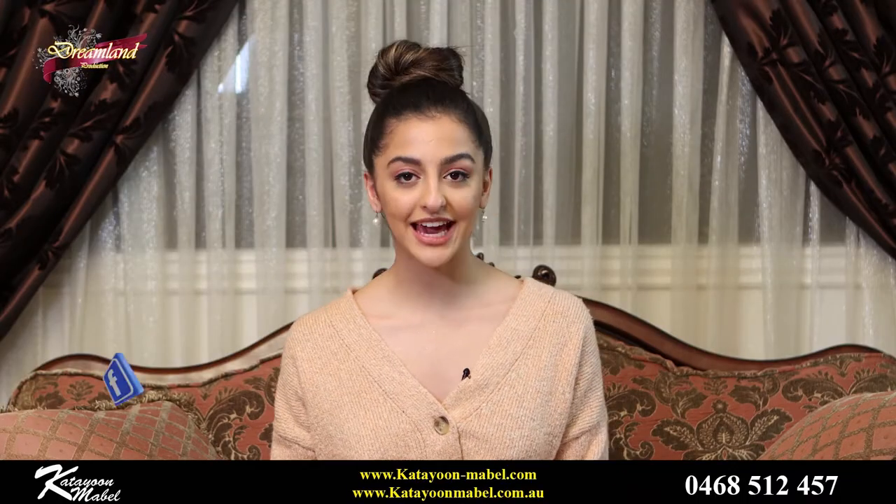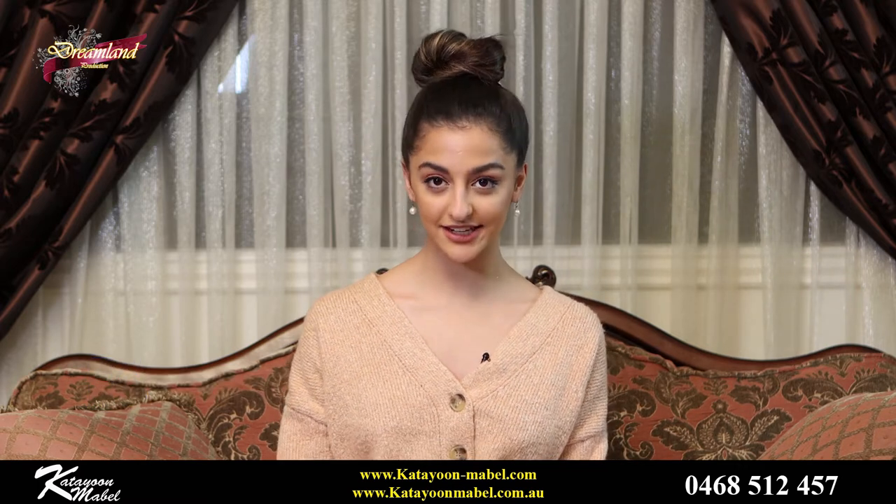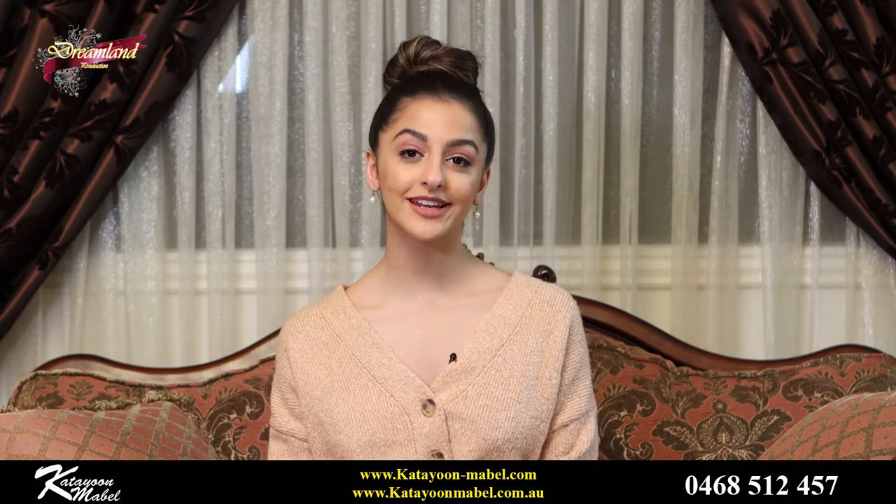Hi everyone, I'm Katju and I'm your host for The KM Show. If you guys don't know what The KM Show is, that is completely fine. Make sure to go and check out our last episodes of our mini series, and I will explain to you what we're going to do today.